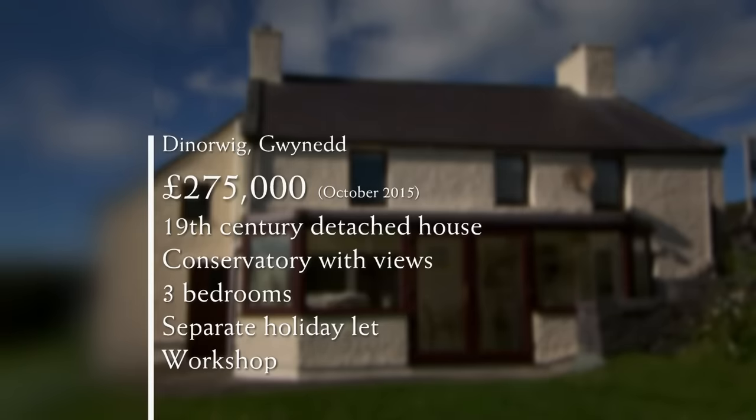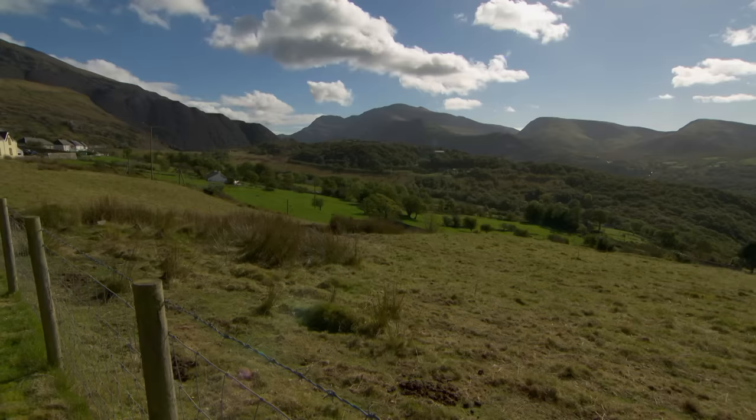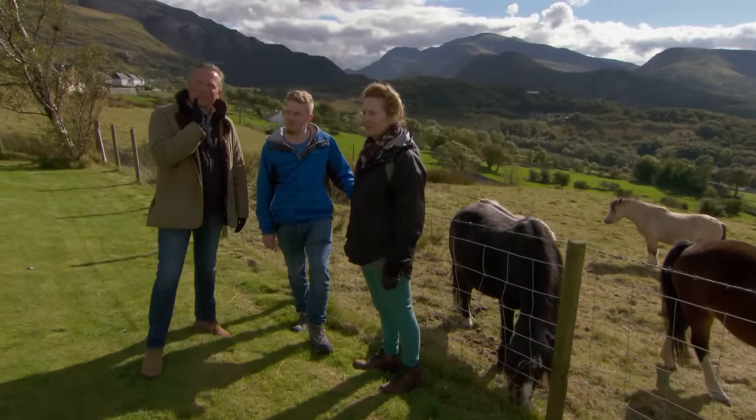At £75,000 below Maxine's top budget, this beautifully situated 1800s house has both income potential and charm. The main house offers original features and a conservatory with extensive views, as well as one more bedroom than she asked for. Then there's the self-contained annexe that could be offered as a holiday let, plus a useful workshop that could provide studio space for Chiron. He says he actually likes the house — loves the quirky nature of it, the low ceilings, the thick walls, and that view that makes you feel on holiday every day.